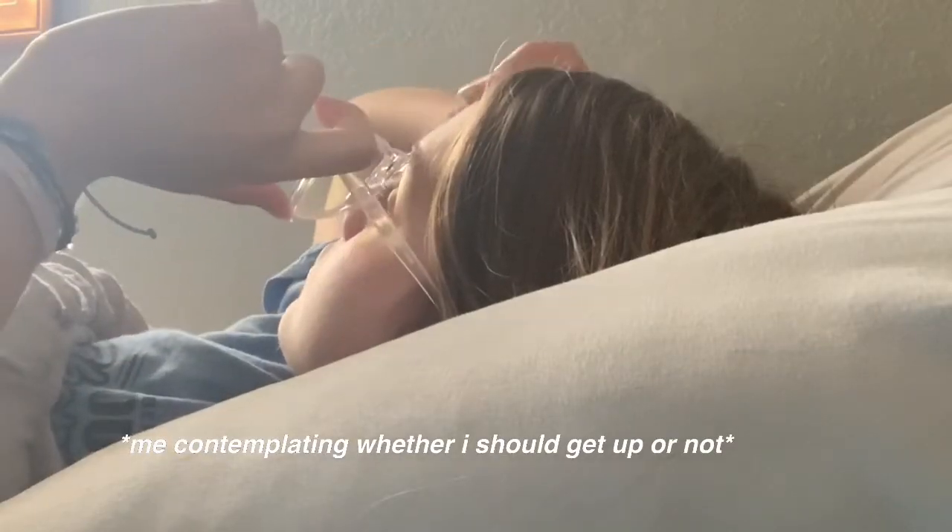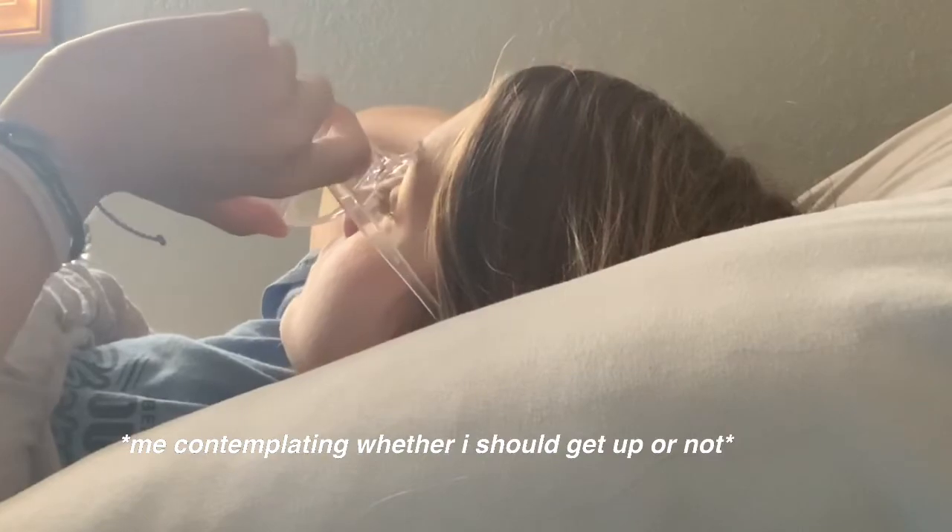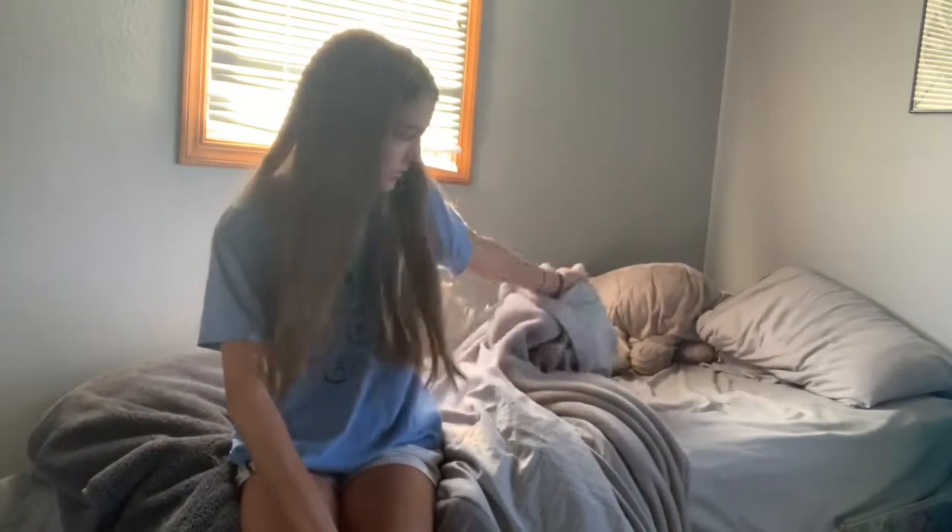Hi guys, I'm going to be showing you my morning routine. The first thing I do in the morning besides going on my phone is making my bed, so that's what I'm going to do to start off the day.